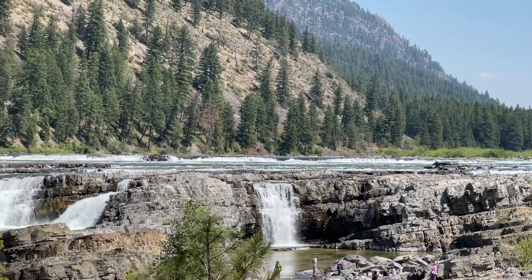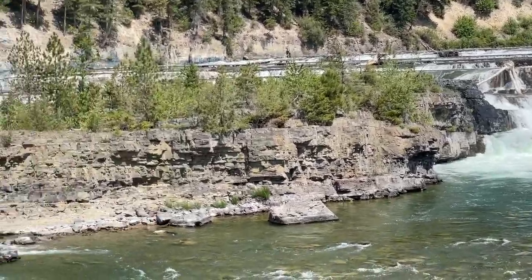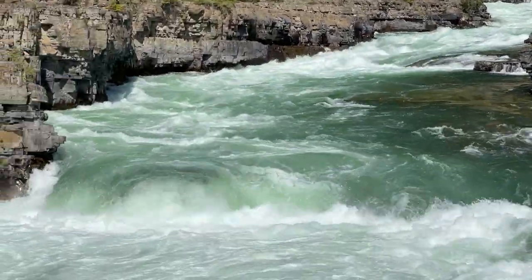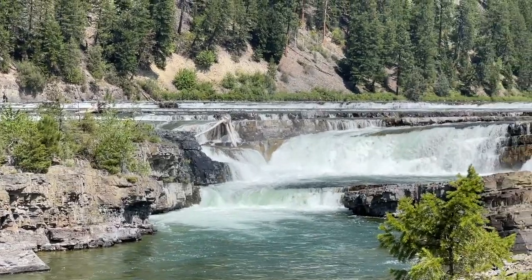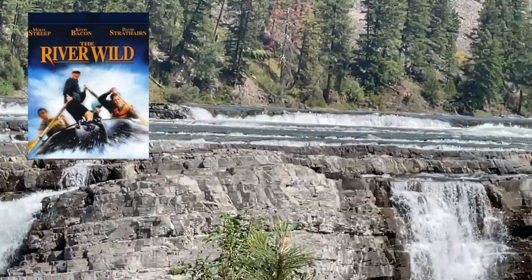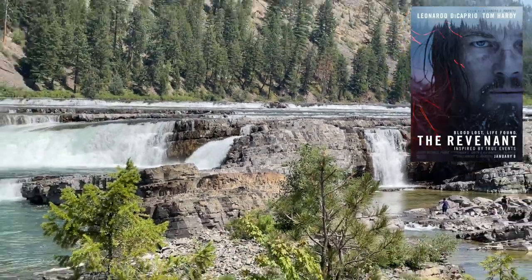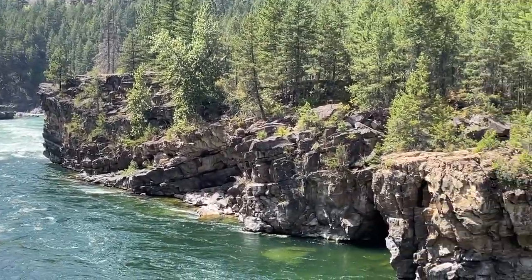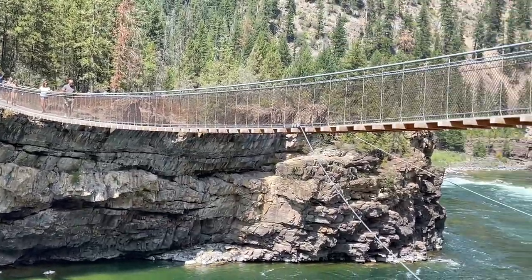One of the cool things to see between Troy and Libby as you're heading east is Kootenai Falls — just an awesome force of nature. The river actually loses 300 feet of elevation in just a few hundred yards, and that's what creates the falls. If you've seen the 90s movie The River Wild or the more recent movie The Revenant, they actually filmed those movies right here using these falls. It's right along the highway between Libby and Troy, with trails that take you down to the falls and a swinging bridge to get to the other side of the river.